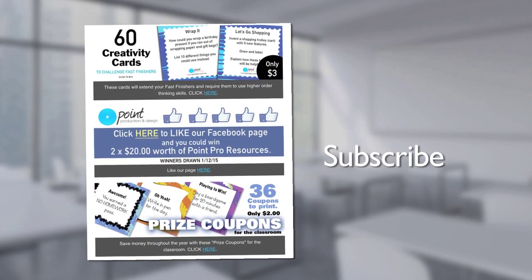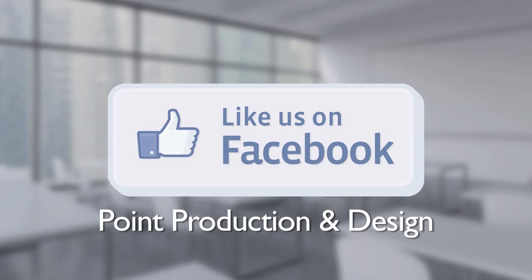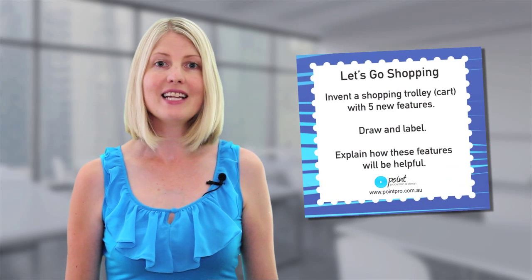Make sure you subscribe to our newsletter, follow us on Twitter and like our Facebook page for great teacher resources and competitions. The 60 creativity cards from Point Production and Design — download yours today.